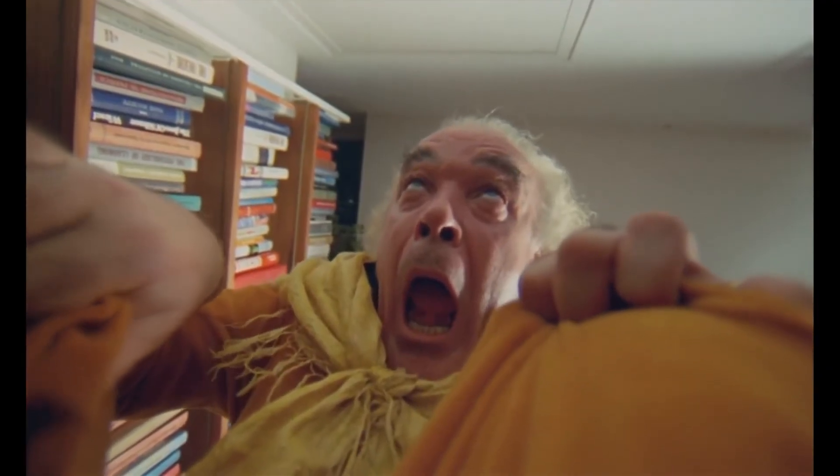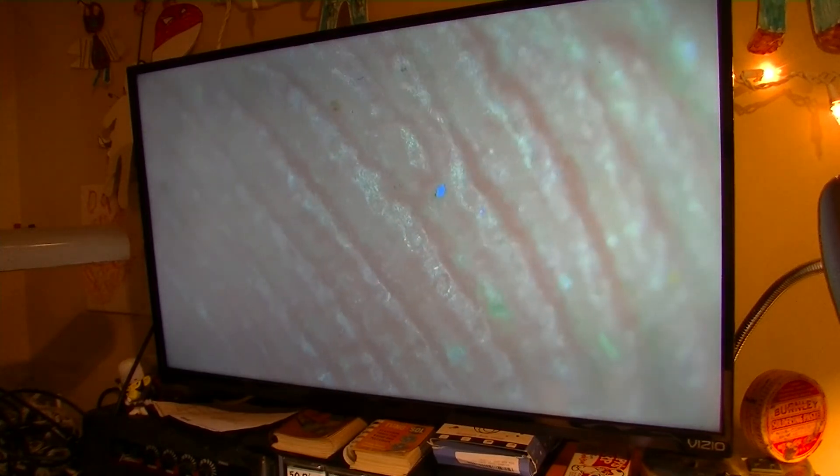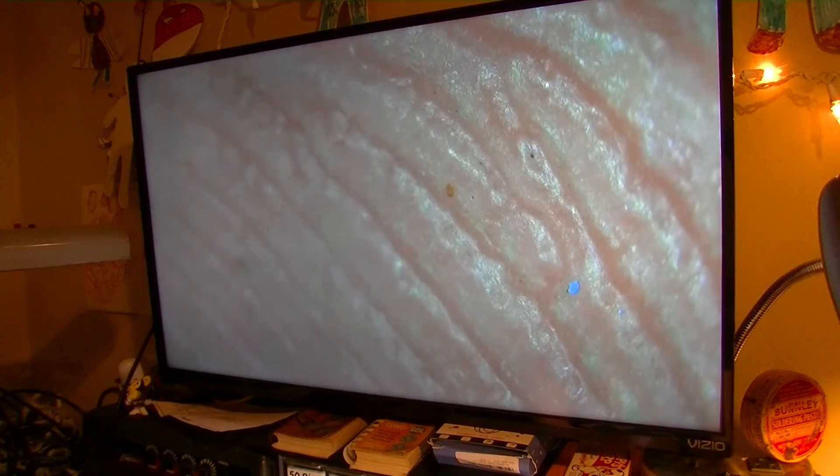Look at the sweat coming out right there — you can see it coming out. My hands are sweating. Look at that — you can see little bits of dirt. Oh my god, look at that piece of crap on there. What is that? Is that a bug?